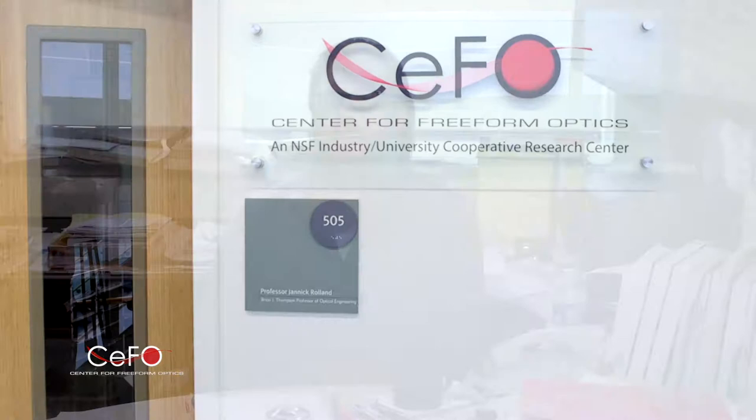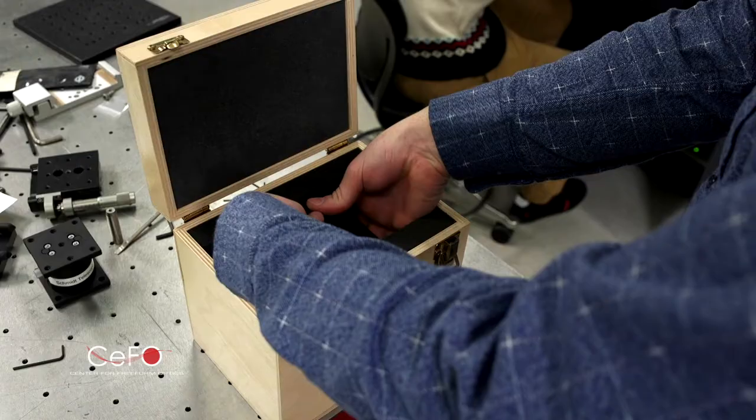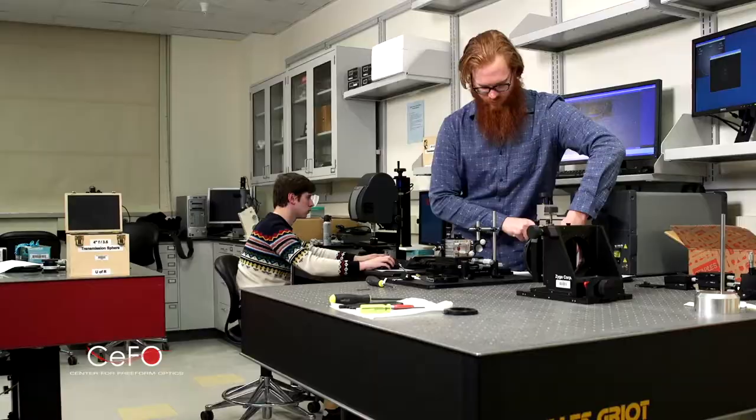We've designed a spectrometer that is five times more compact in volume than current technologies, and in order to achieve this, we used a special type of optical surface called freeform optics. A spectrometer is an instrument that measures the intensity of light in an image and tells you how much of each wavelength you have in an image.